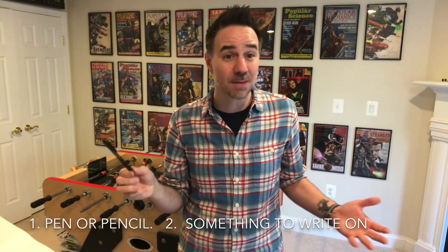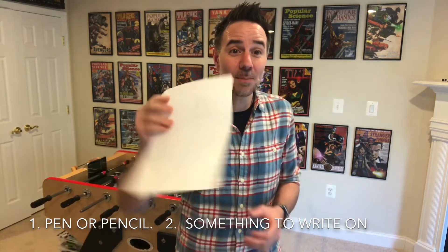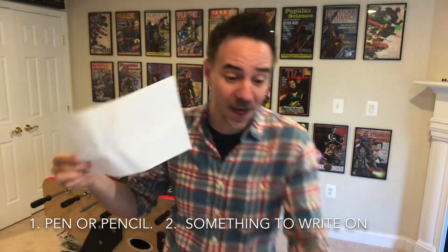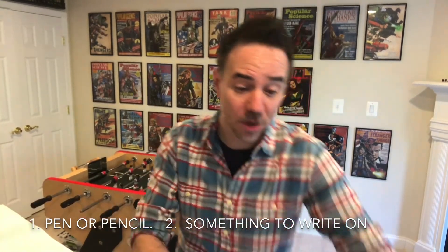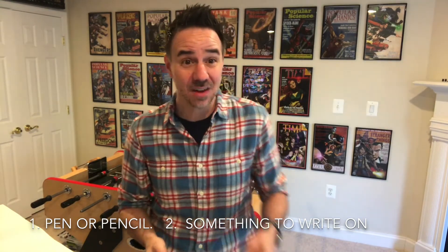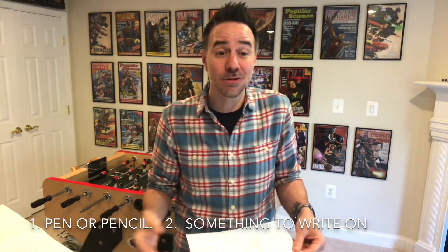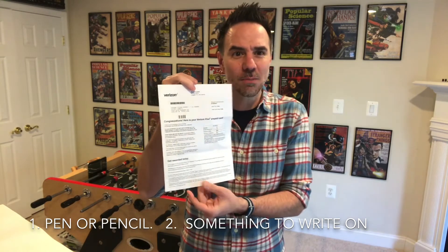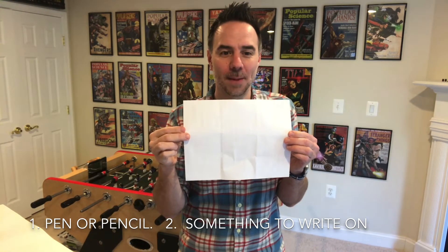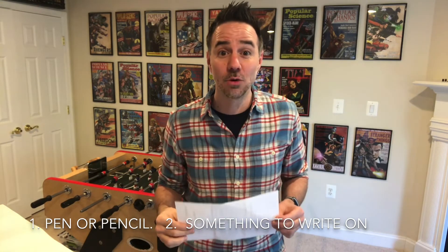Number one, we need something to write with — it could be a pencil or a pen, both are fine. Number two, a piece of paper, that's it. If you don't have a piece of paper, maybe you journal and can use a page from that. Or get creative — sometimes you might find things you're throwing away. I got a bill from Verizon, but if I flip it over that's perfect for drawing paper. So whatever you want to use is great. Go get your materials and we'll move on.